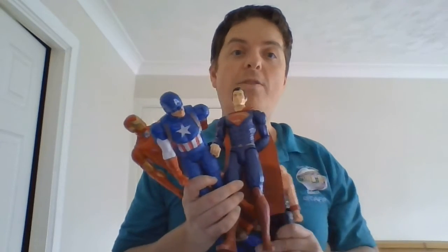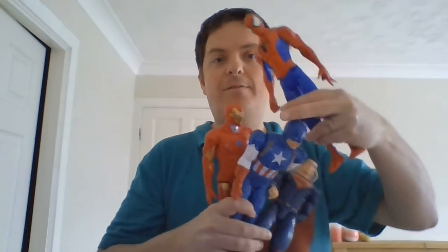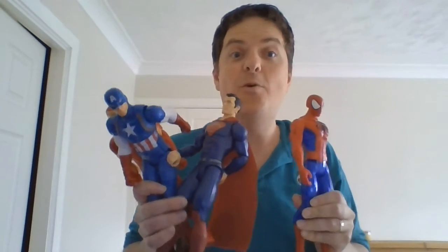We have one less. So one goes away. One less. We have one, two, three, four. Four superheroes. One less than five is four.